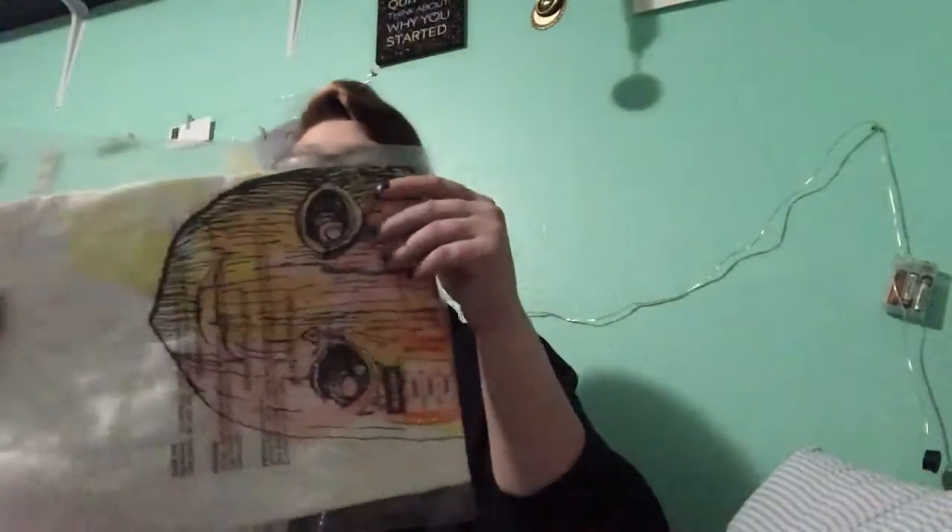The shirt that I got is this Guardians of the Galaxy Groot watercolor shirt. It's still in the bag — I guess you just rip it open. It's one of those bags with the warning that says 'this bag is not a toy.' This is what the shirt looks like — it's a watercolored Groot. I thought it was really cool when I saw it.